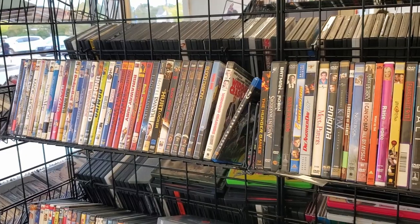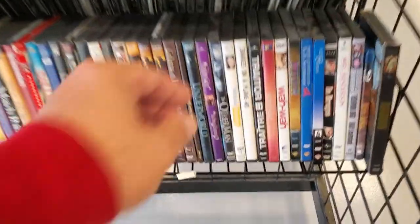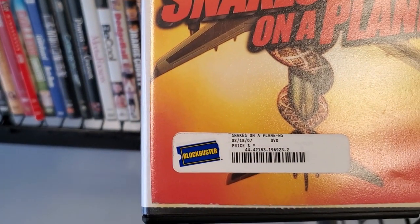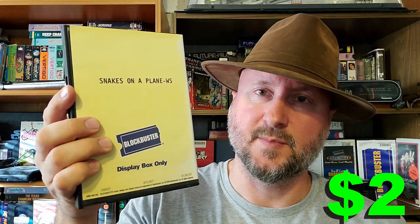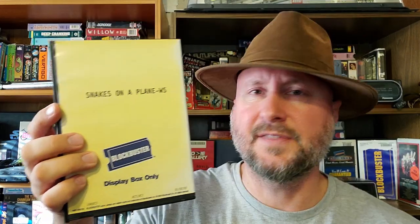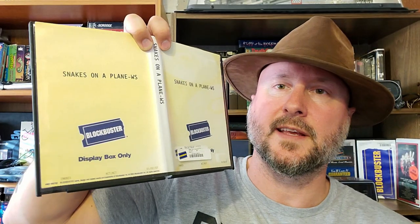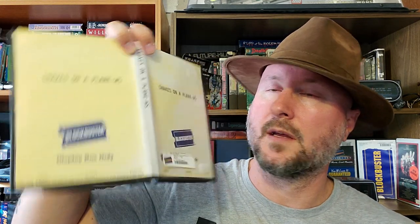We have one Blockbuster DVD rental and then the rest are, as usual, the VHS tapes. The Blockbuster DVD rental is Snakes on a Plane, and it's not a 'take this box to rent' movie — it's just a display box only, which is kind of weird. Usually it says 'take this box to rent movie' up to the counter, but this one is display box only. They just cut out the DVD.